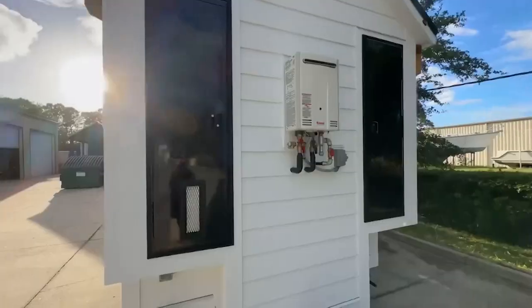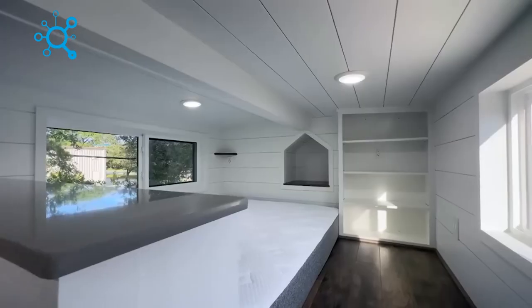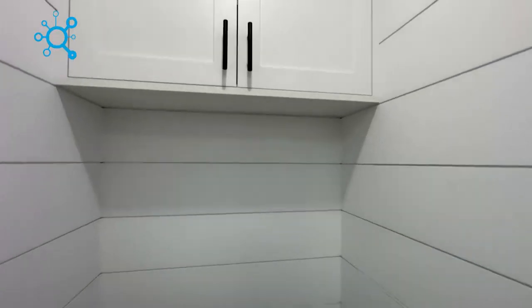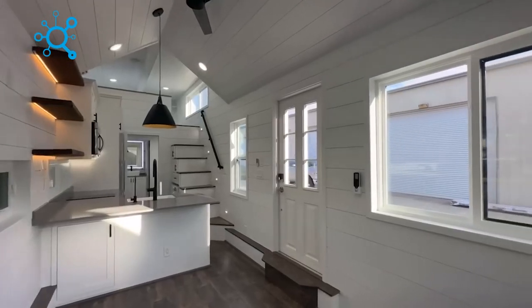You'll be amazed by how much living space is available, making it more comfortable than some apartments. This exceptional model is a true house on wheels, created in Australia, with 28 feet in length and providing about 300 square feet of living space. One of the most fascinating aspects of this motorhome is its loft bedroom, L-shaped kitchen, and a large tile shower with a window.